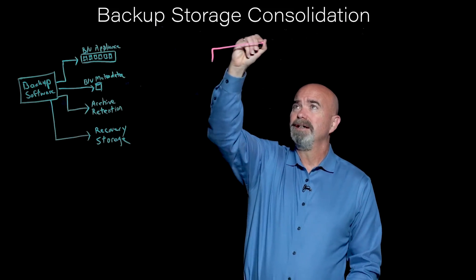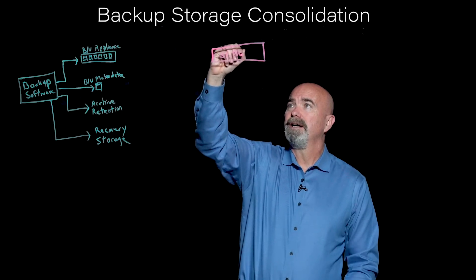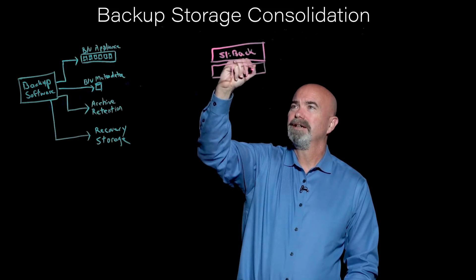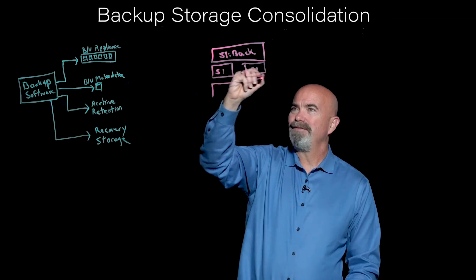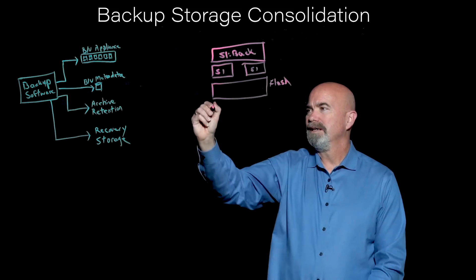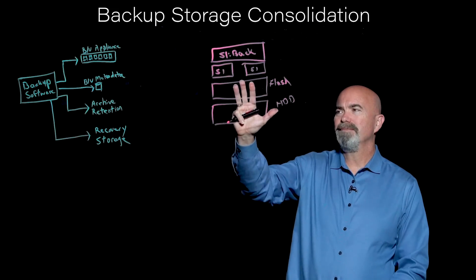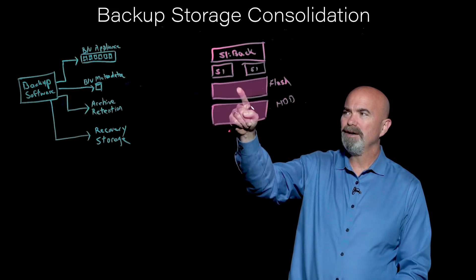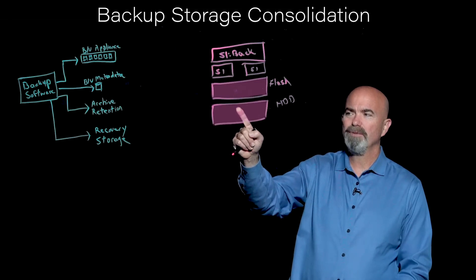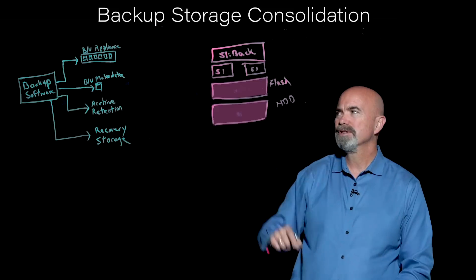The way S1 Backup works is you run our software, and inside it has two appliances and a flash tier. Because of the efficiency of our software, we get maximum performance out of both tiers. On the flash tier, we can get hundreds of thousands of IOPS with just a few drives. On the hard drive tier, we can run those hard drives to 90% capacity utilization — we don't have to keep a lot of free space like most storage systems do today.